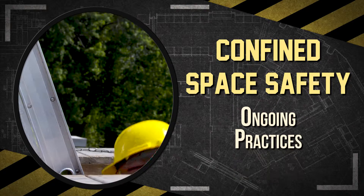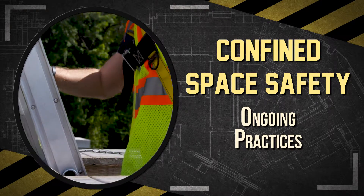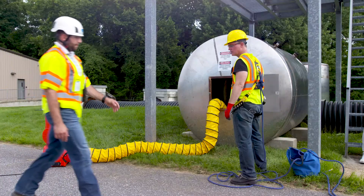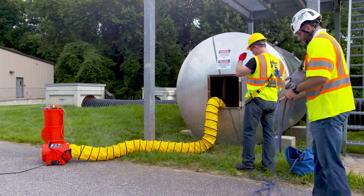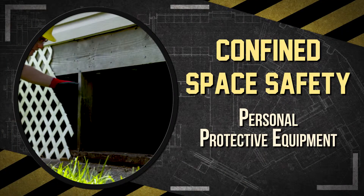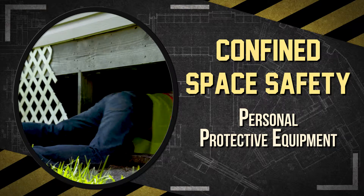Effective communication is important because there can be multiple contractors operating on a site, each with its own workers needing to enter the confined space. An attendant should be stationed outside the confined space to monitor personnel entering. Unauthorized workers cannot enter a confined space. Rescue attempts by untrained personnel can lead to multiple deaths. Employers should assess the work site to determine what personal protective equipment, or PPE, is needed to protect workers.